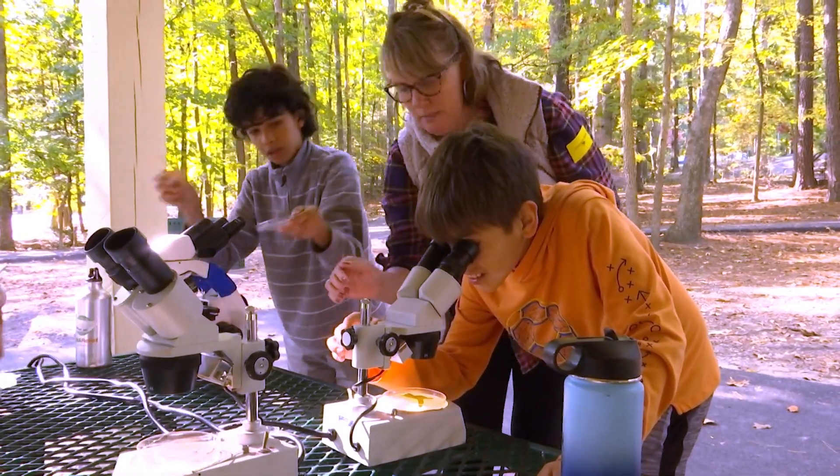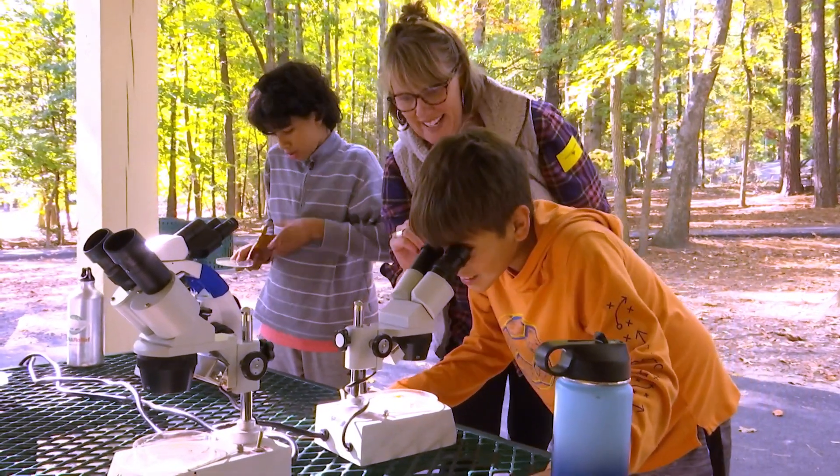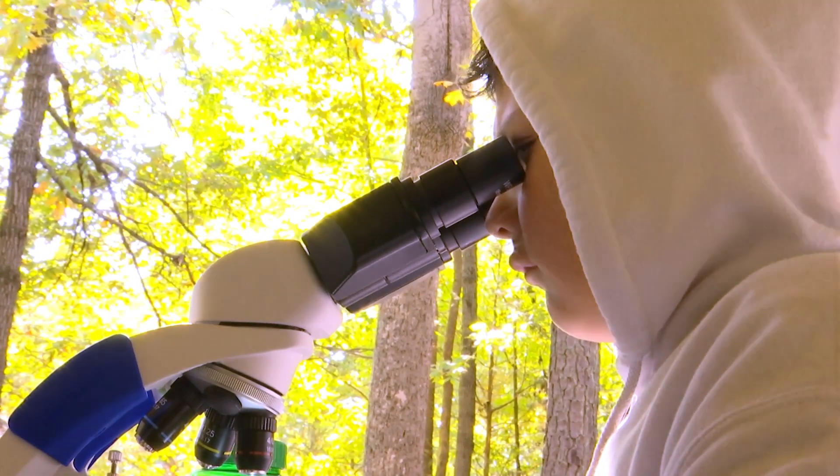Another station we have is our microscope station, where we went and pulled out water from the pond and they're looking at different organisms. So they're having fun examining what they're viewing underneath the water.